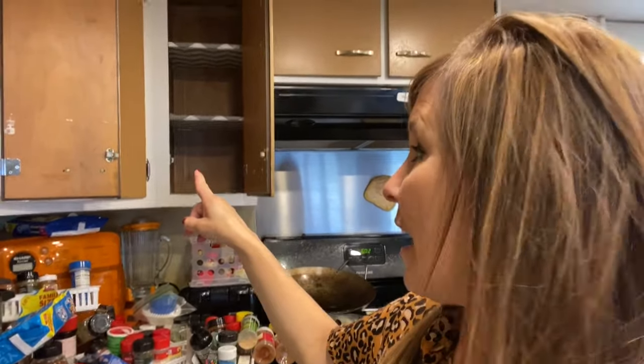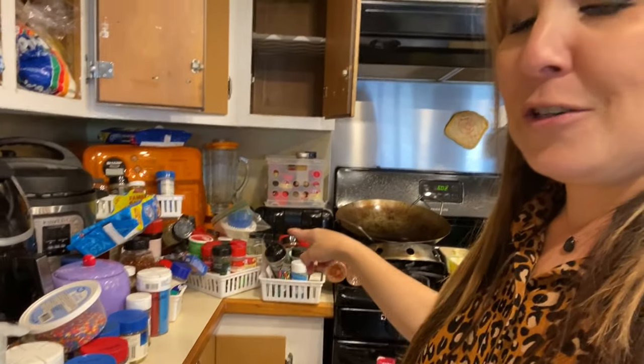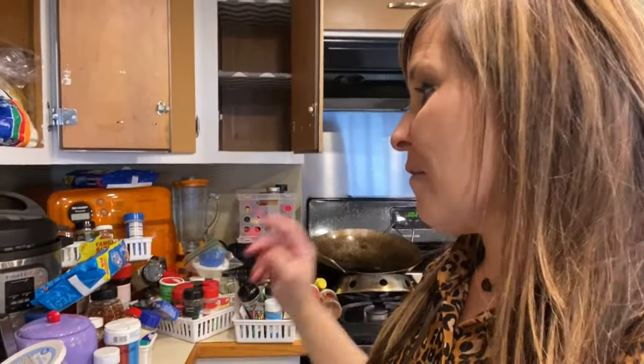Hi everyone, today I am going to be working on something different. I've been using this cabinet forever for all of our spices, and every time we would pull one out, things would fall and it's just getting kind of crazy and obnoxious.